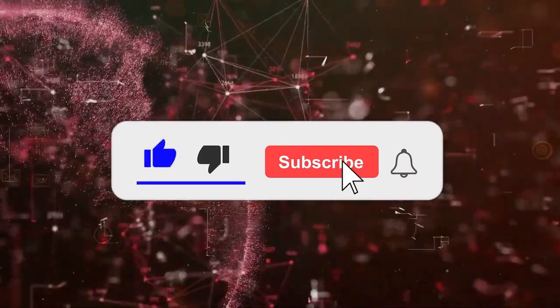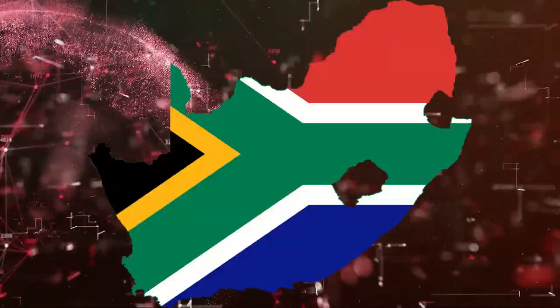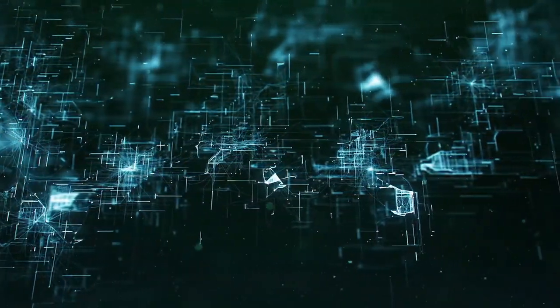Before we go on, I would recommend tapping or clicking that subscribe button if you are in any way interested in videos about the latest games or PC tech in and around South Africa. Also liking the video really helps me get noticed by YouTube's algorithm, so that would be appreciated.